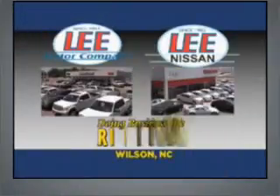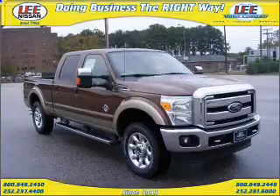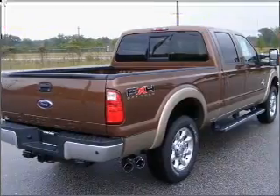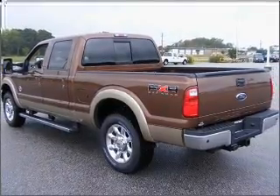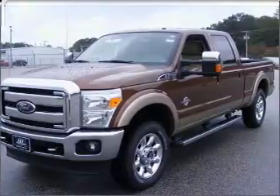Lee Motor Company and Lee Nissan have been doing business the right way since 1953. Introducing the 2011 Ford S250. If you're looking for an automobile with great attributes, look no further. With a powerful 8-cylinder engine that responds smoothly to its automatic transmission, our website offers more information on all of our vehicles. Call us today to start test driving.